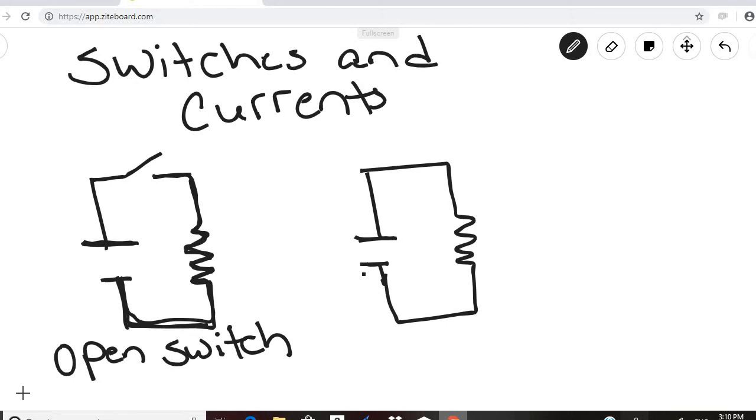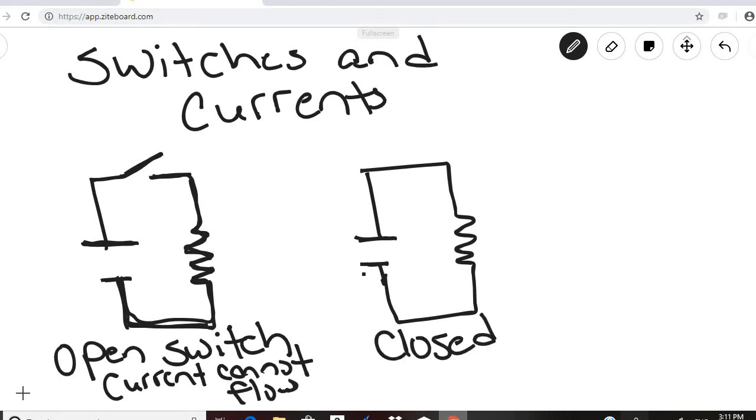Since there is no connection between the two sides, the current cannot flow. If you think about the light switch in your house — when the light is off, the circuit is open and the current cannot flow. The closed circuit means the two sides are connected and current can flow, so when the light switch is on, the circuit is closed.